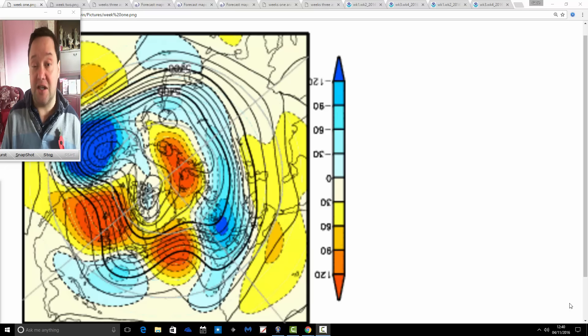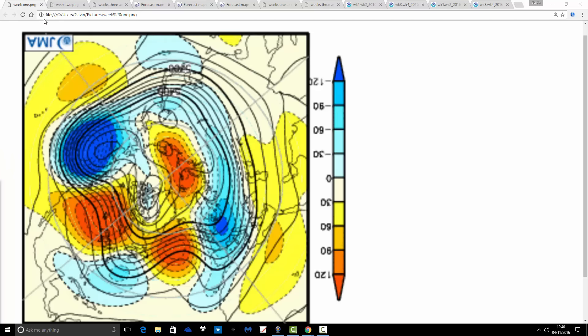You can find the links to the JMA and CFS B2 models on the links page. So we'll start off with the JMA update. We're going to do 500 millibar heights first, break it down into weekly periods, then have a look at the corresponding temperature and precipitation anomalies, and then we'll look at CFS B2.